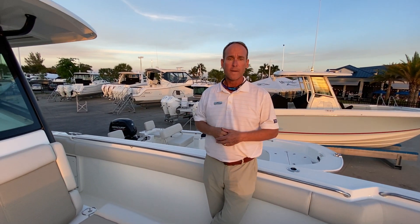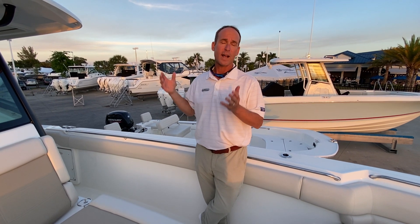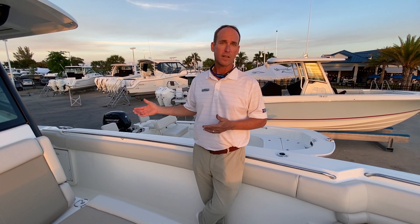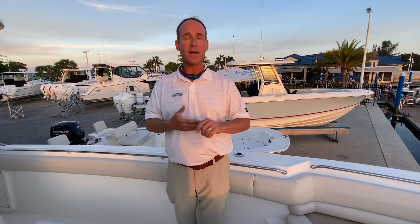This boat will definitely appeal to someone who wants to cruise quite a bit but also has the ability to go fishing off the Keys — three and a half hours from here and you can be in Key West. Thank you for coming to see me tonight. My name is Slade Sackman, 239-229-8862. Please let me show you this or any of our other boats.